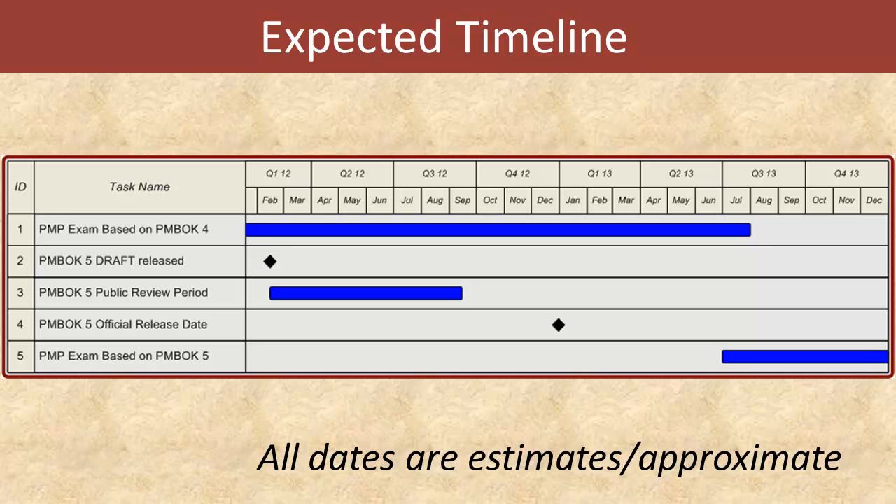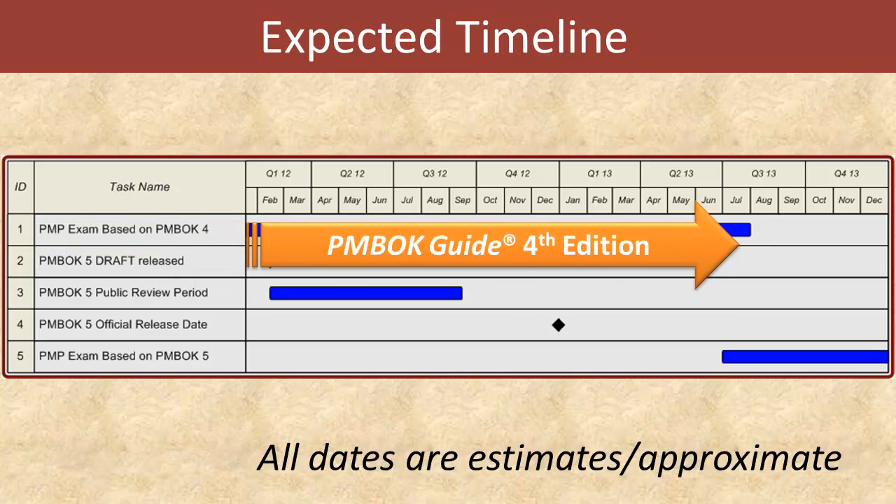If we turn this information into a timeline, into a Gantt chart, this here is what we get. The PMBOK Guide 5th edition draft version is released in February of this year, followed by a public review period, and then the PMBOK Guide 5th edition official release date at the end of 2012. That means — and this is the big blue line at the top — until about June or July of 2013, the PMP exam will be based on the PMBOK Guide 4th edition, which means until then you can use study materials that are based on the PMBOK Guide 4th edition. And only after that will you be required to switch over to study materials based on the 5th edition.